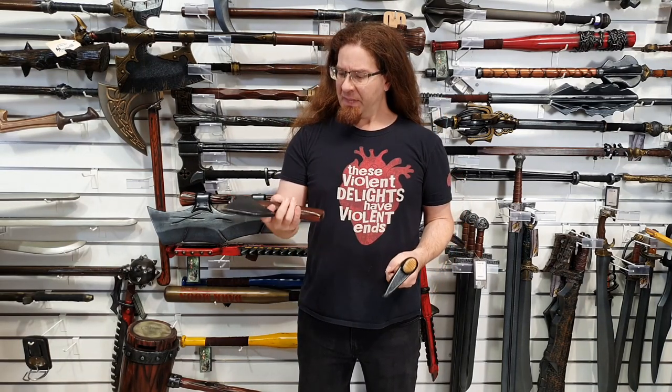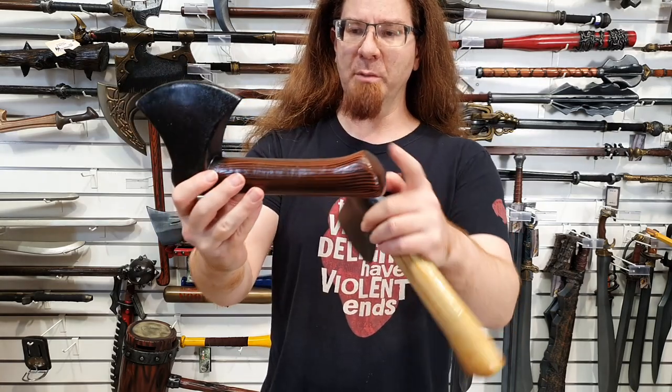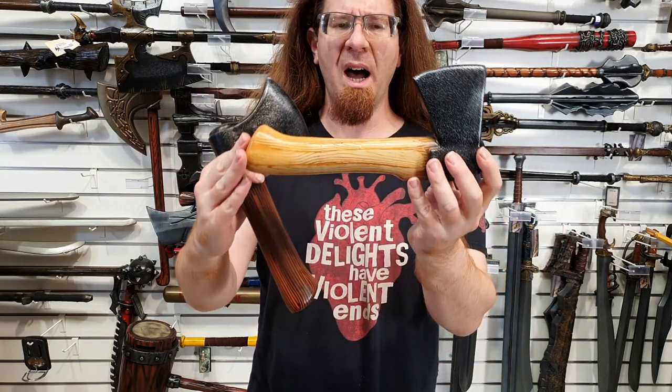So there you have it, Loparinos — new Epic Armoury axes. So how do they look and how do they feel? Getting in nice and close, you can see that they've got the traditional Epic Armoury wood grain paint job in two different styles. We've got the sort of staff style and then we've got this sort of more pine-looking wood, which I suppose is appropriate for the Woodsman.